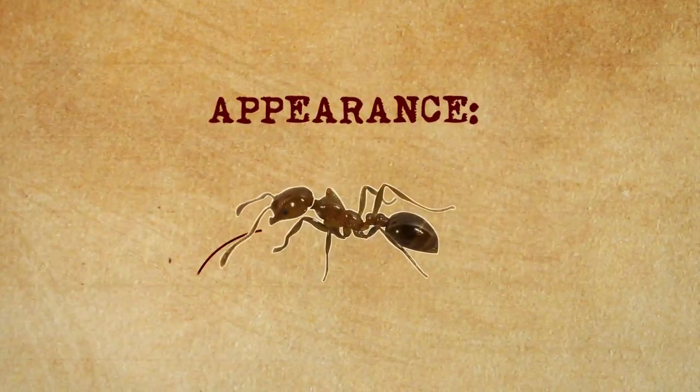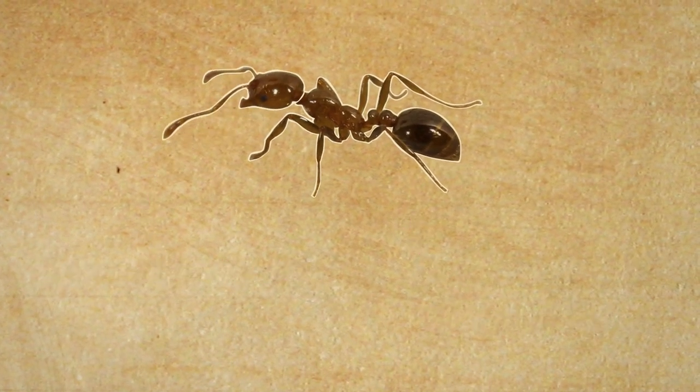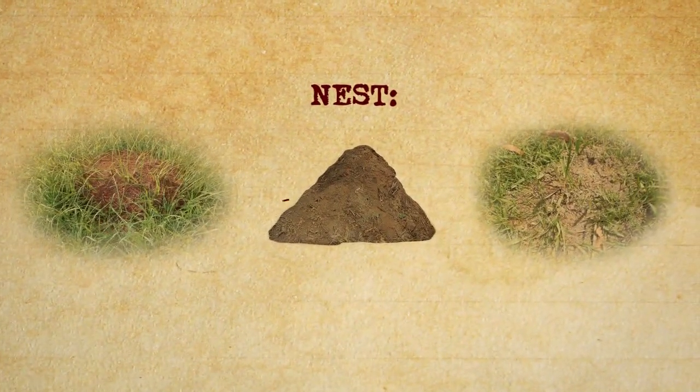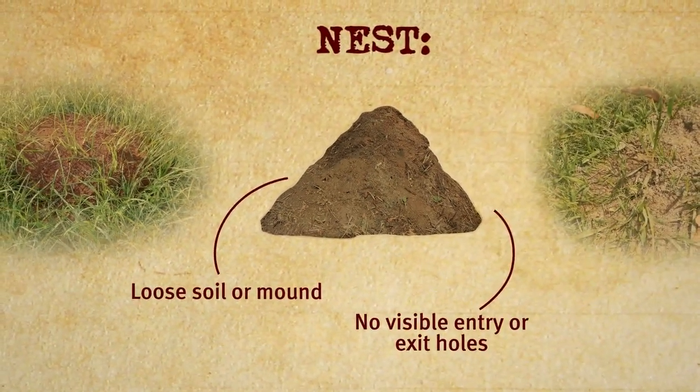In appearance they're coppery brown in colour, they have a darker abdomen, and they range in size from about two millimetres to six millimetres. The nest itself is usually a mound, and what makes their mounds a little bit different from native ants is that they've got no entrance or exit holes.